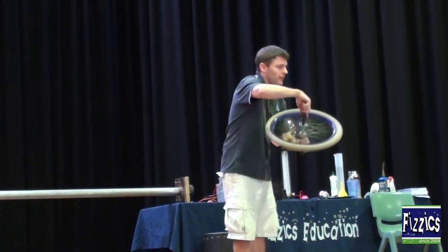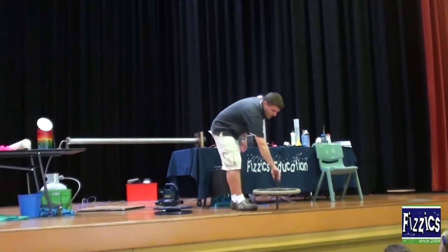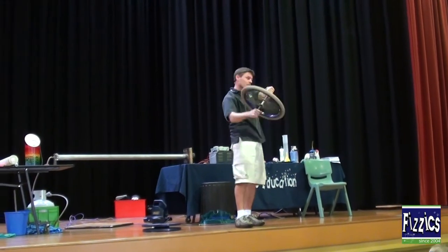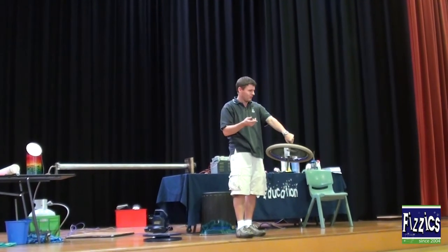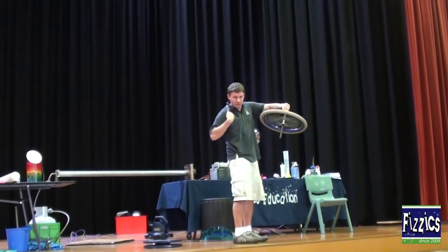When a spinning wheel wants to stay spinning at the same angle you started it, if you change the angle of the wheel — if you push on the wheel — the force comes back at you, and you can feel that. As you turn it, you can feel it go to your feet.